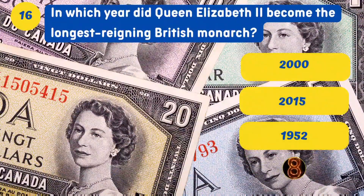In which year did Queen Elizabeth II become the longest-reigning British monarch? 2015.